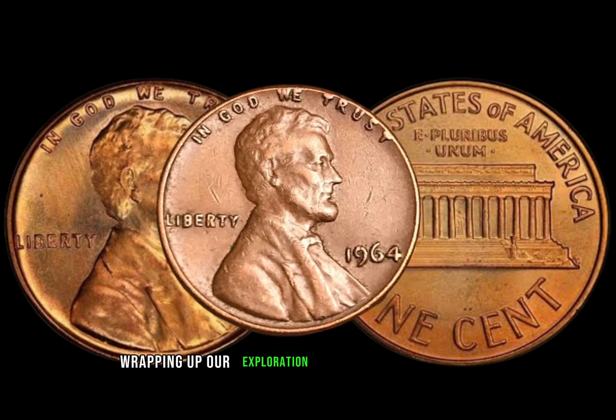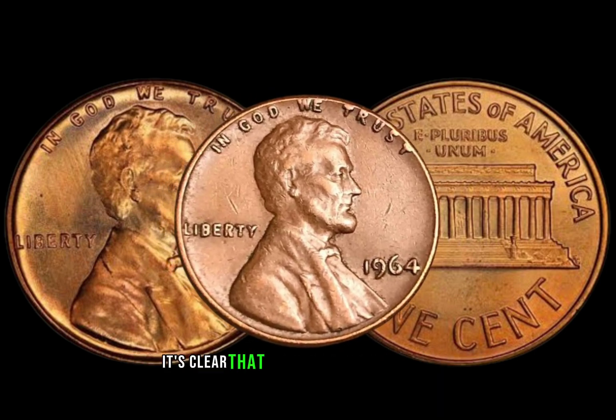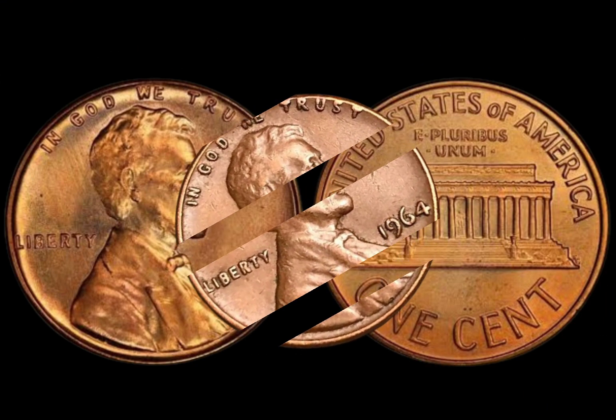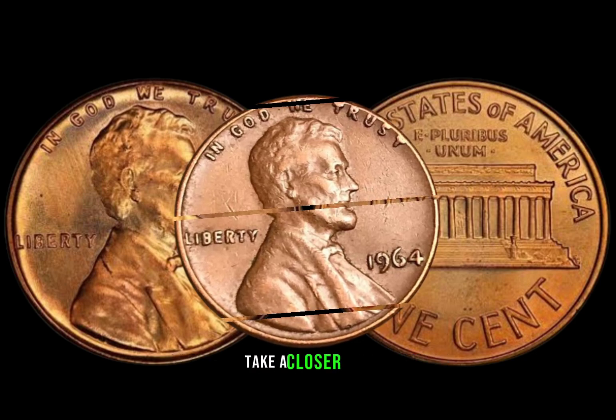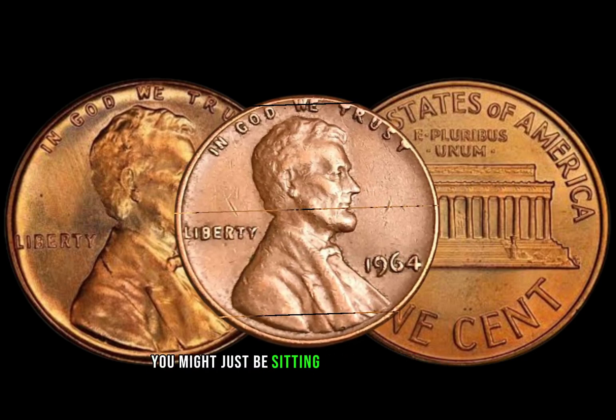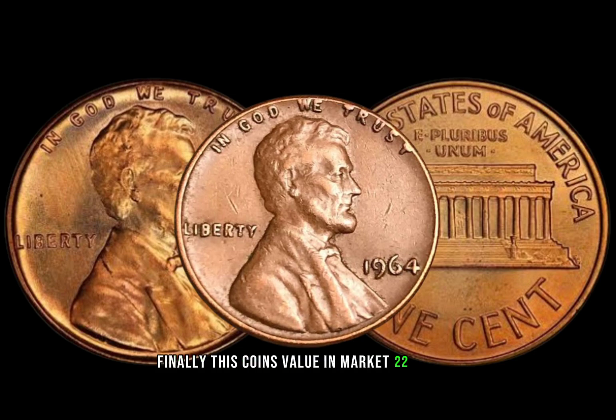Wrapping up our exploration of the 1964 Lincoln penny, it's clear that there's more to these coins than meets the eye. So before you dismiss that jar of change, take a closer look — you might just be sitting on a hidden treasure. Finally, this coin's value in the market is $2,200.